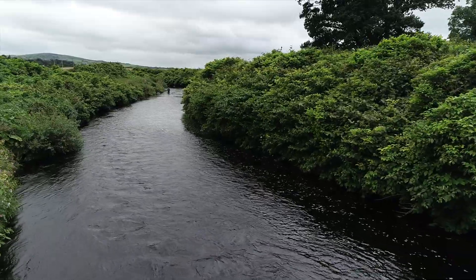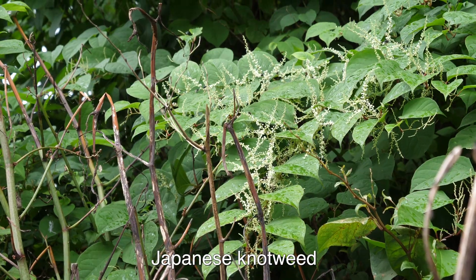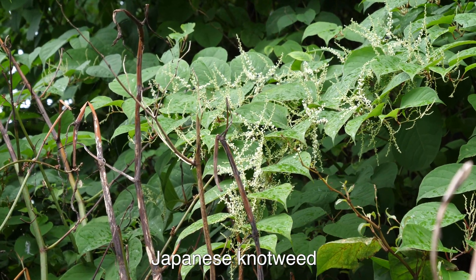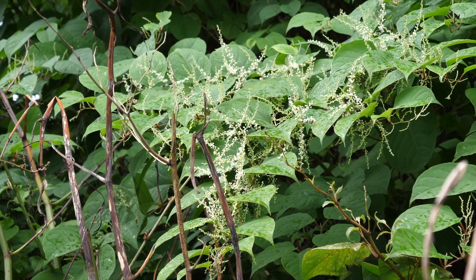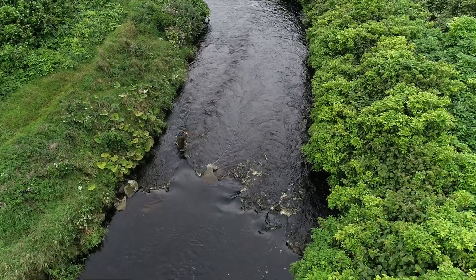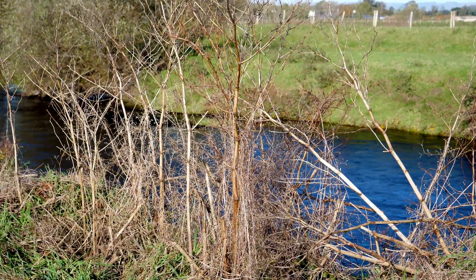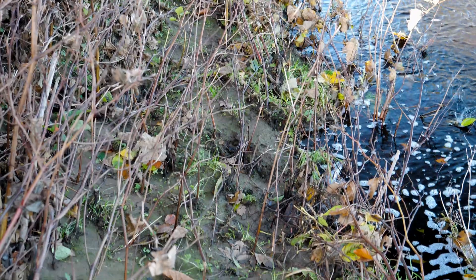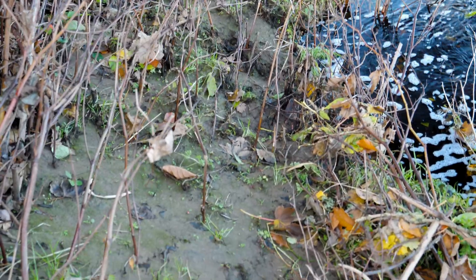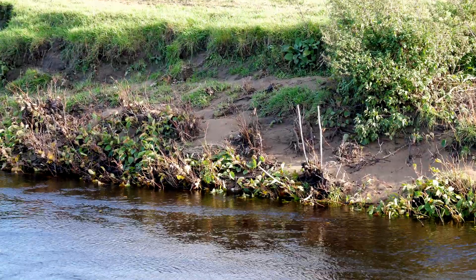As an angler, you will have already seen invasive species such as Japanese knotweed and Himalayan balsam along our watercourses. They spread rapidly and often out-compete native species. When they die back in winter, riverbanks are bare and lack the protection created by layered native vegetation. This allows erosion to be accelerated, and the material washed away is deposited, causing increased siltation of fish spawning beds.